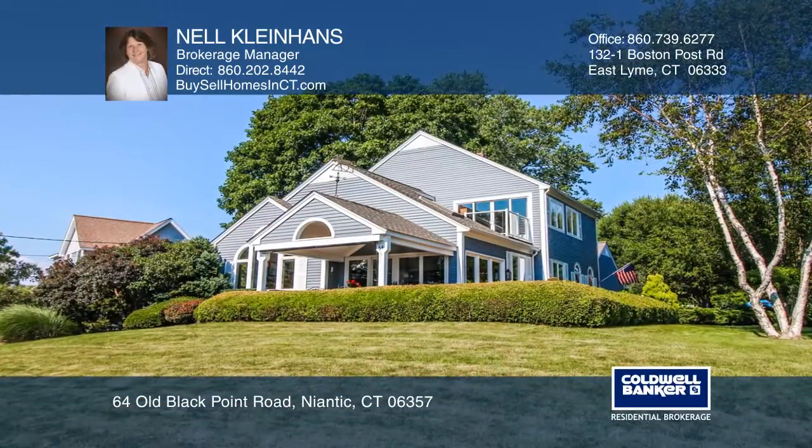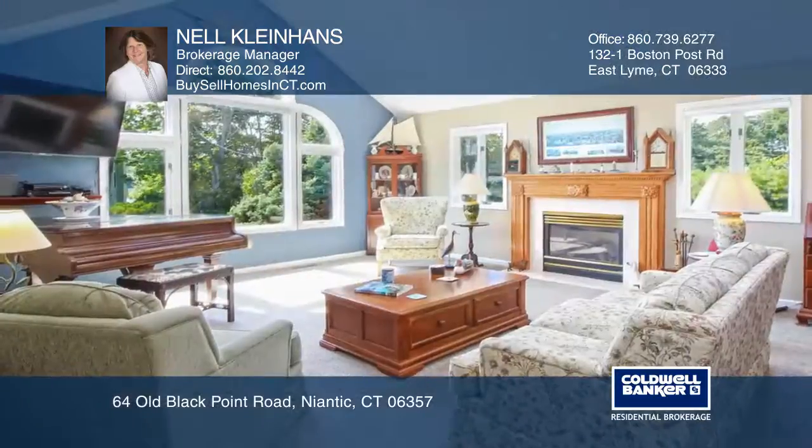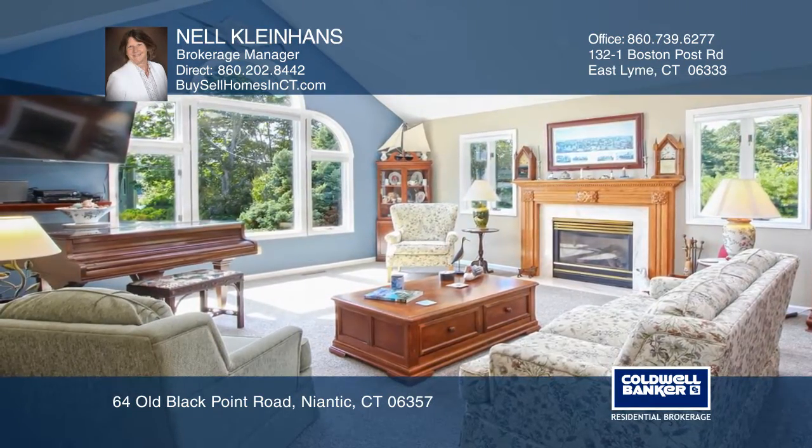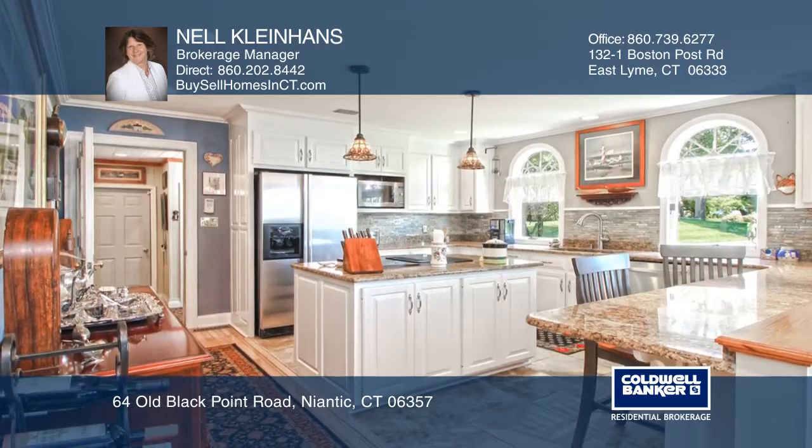This custom colonial has cathedral ceilings, skylights, and spectacular water views from almost every window that make this charming home a must-buy.